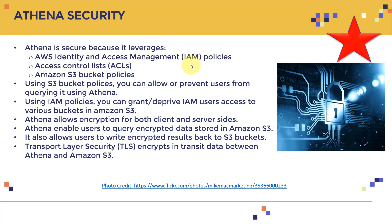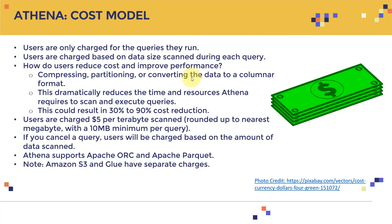Regarding the cost model, users are only charged for the queries they run — no upfront costs or servers to buy. Users are charged based on the data size scanned during each query. This is why it's important to be as efficient as possible. You can reduce costs and improve performance by compressing, partitioning, or converting data to a columnar format, which can dramatically reduce size and resources Athena requires.